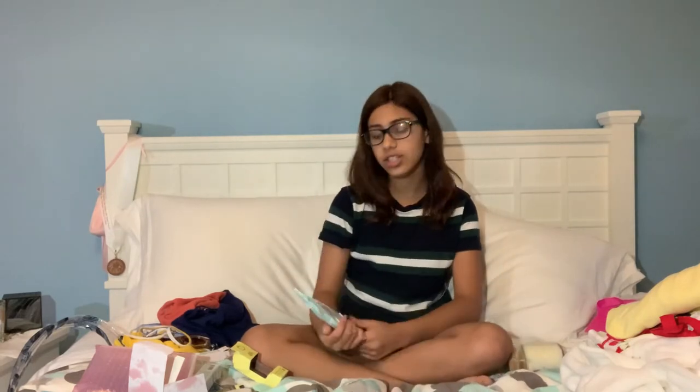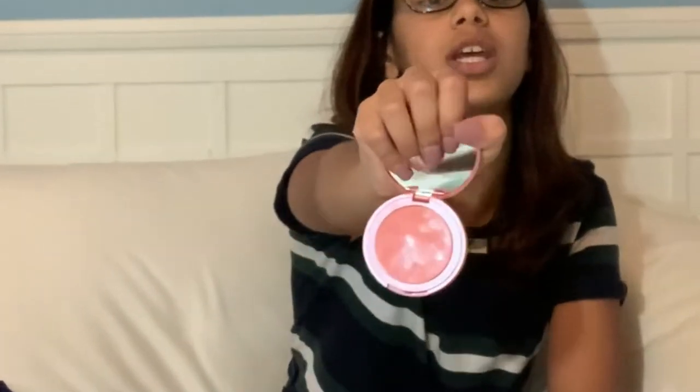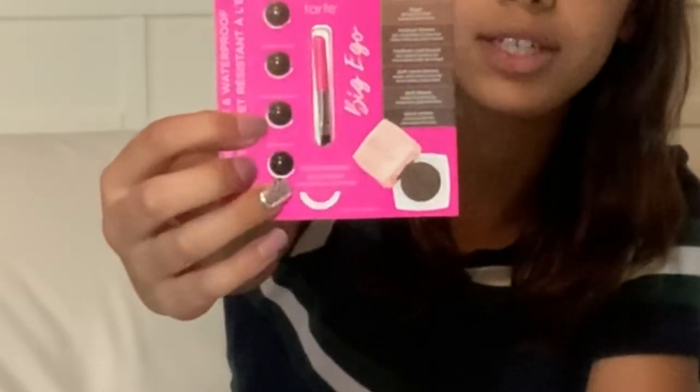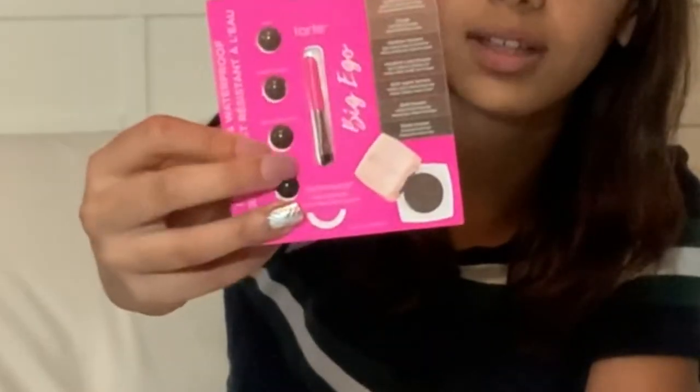I also got Burt's Bees Micellar Water Makeup Wipes. I've actually never seen Micellar Water Makeup Wipes before — these are unscented, so that's good. I had to get some makeup. I got some stuff from Tarte — a little blush in the shade Burt's Fult, and a little sample brush with all these little colors. I also got a brown eyeliner from NYX. It's really nice.